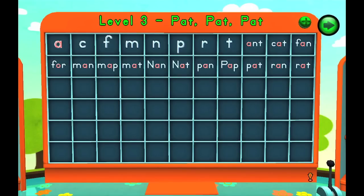They use those sounds to build 14 words: ant, cat, fan, for, man, map, mat, nan, nat, pan, pap, pat, ran, rat.